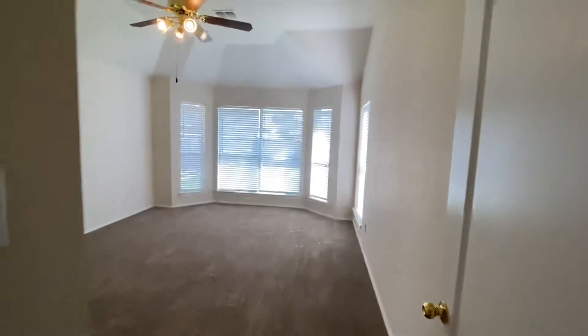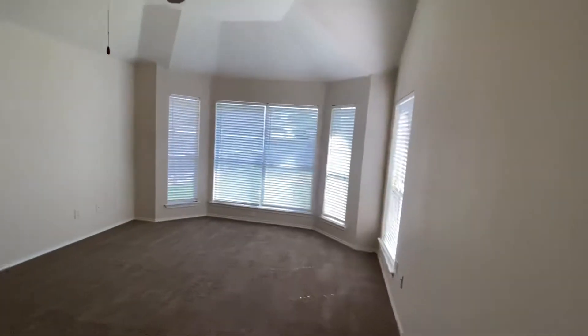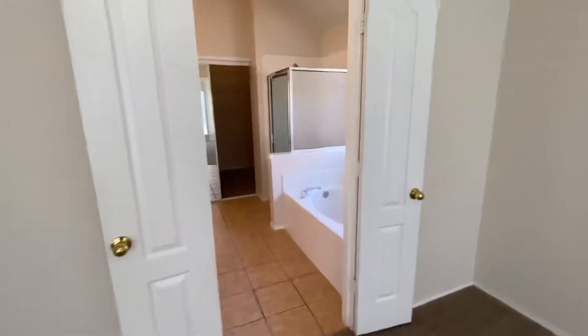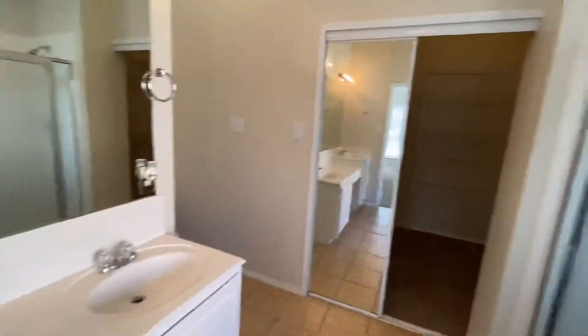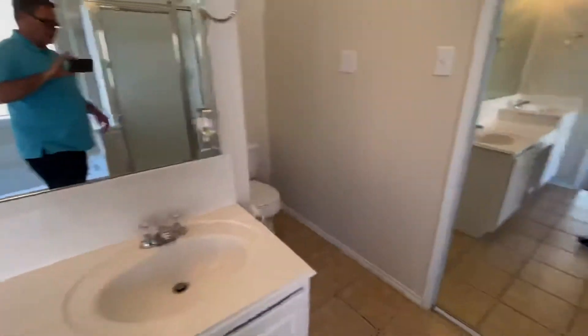Here's the master. The carpet looks fairly new — I wouldn't say it's brand new. Got a jetted tub, shower, dual sink. Closet, closet — it's not gigantic.